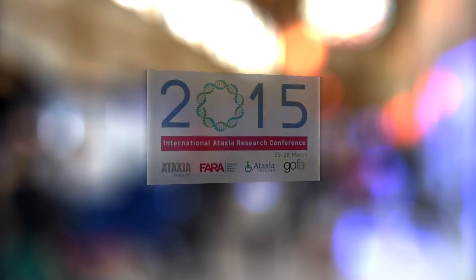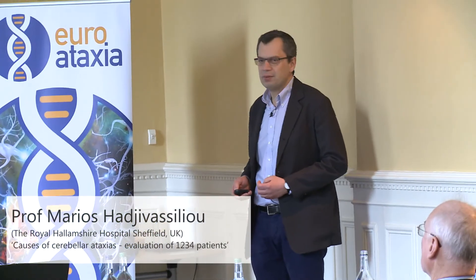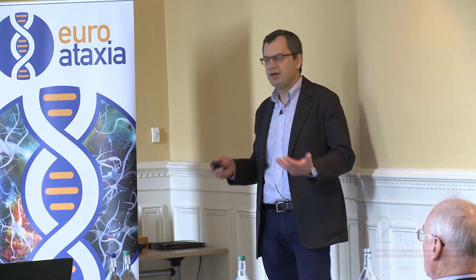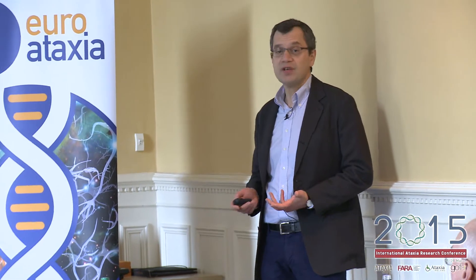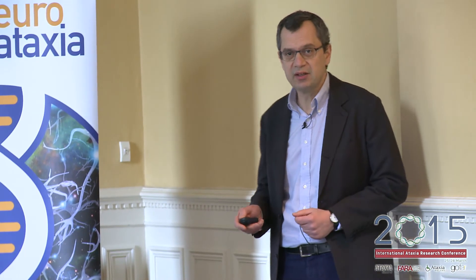I set up the ataxia clinic in 1994. The idea was to try and achieve a diagnosis in all progressive ataxias, study the natural history of different ataxias by reviewing patients on a regular basis, offer support and regular follow-up, promote research, and also forge collaborations with other ataxia centers, not just in the UK but also abroad.